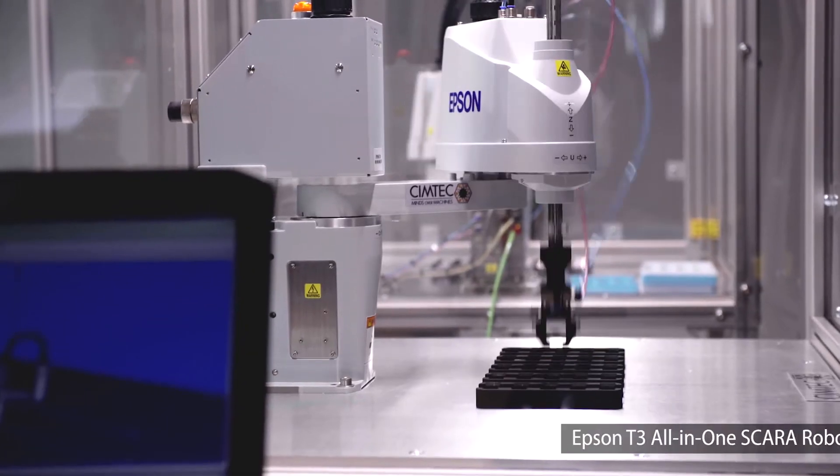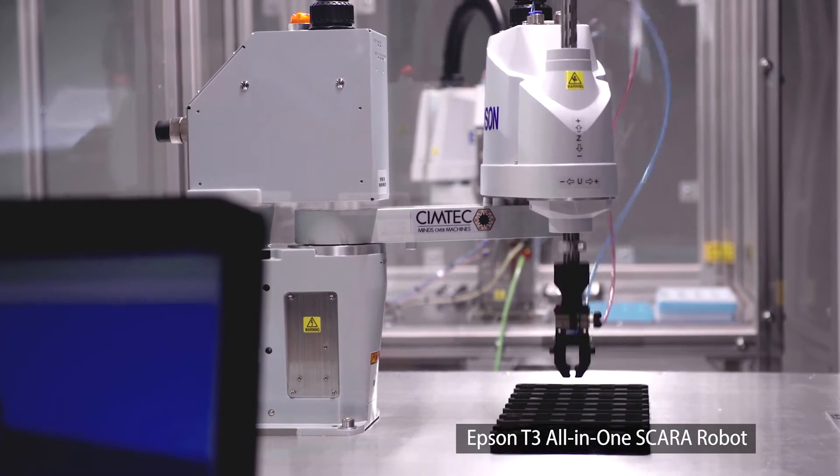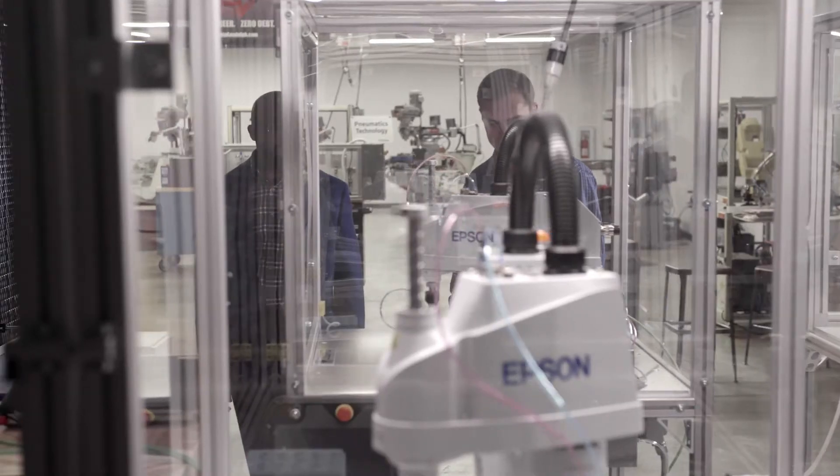In addition, another benefit to our customers are the high performance and cost-effectiveness of the industrial Epson robot systems. Specifically, the T3 education system provides our customers great value to address their automation needs.